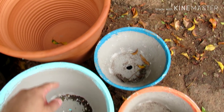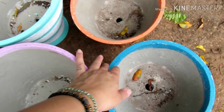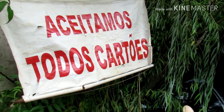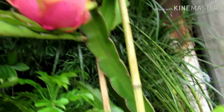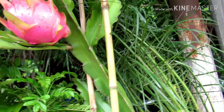Esse tá saindo por 30. Tem esse daqui de cimento, que tá saindo por 15. E esse menorzinho aqui saindo por 10 reais. Aqui ele aceita todos os cartões, tanto de crédito quanto de débito. É tudo facilitado pra vocês. Uma coisa que eu gostei bastante aqui também: tem outro pé de pitaya, tá saindo por 40 reais, como eu falei no começo do vídeo.